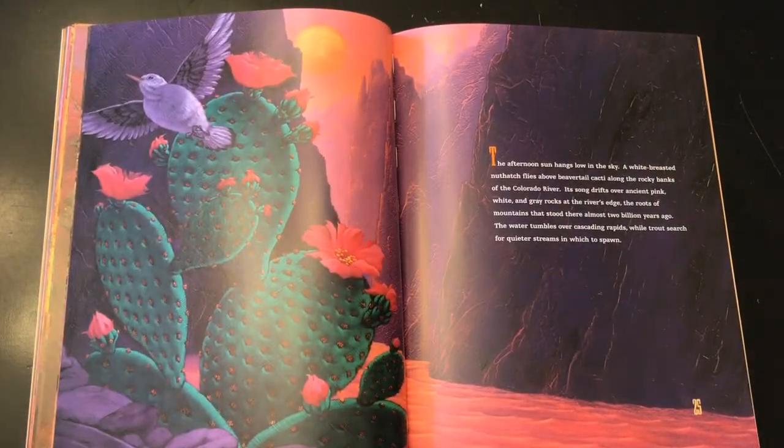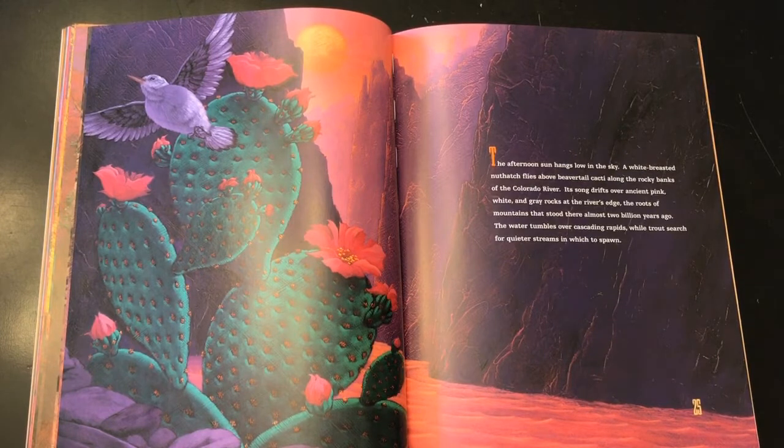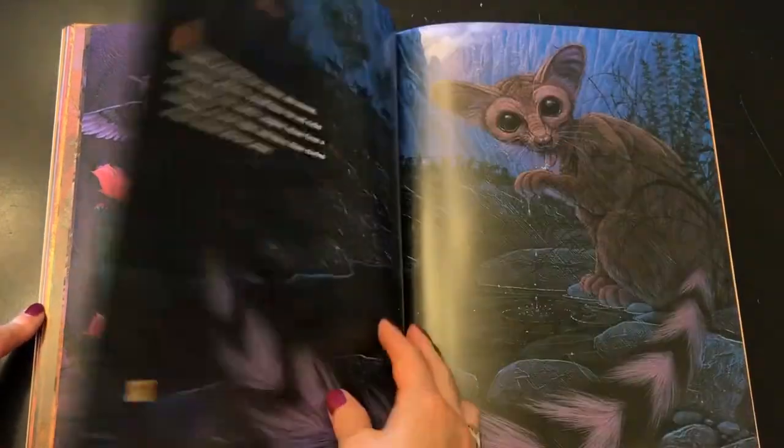The afternoon sun hangs low in the sky. A white-breasted nuthatch flies above beaver tail cacti along the rocky banks of the Colorado River. Its song drifts over ancient pink, white, and gray rocks at the river's edge — the roots of the mountains that stood there almost two billion years ago. The water tumbles over cascading rapids while trout search for quieter streams in which to spawn. I love the language there: 'The water tumbles over cascading rapids.' Beautiful language.